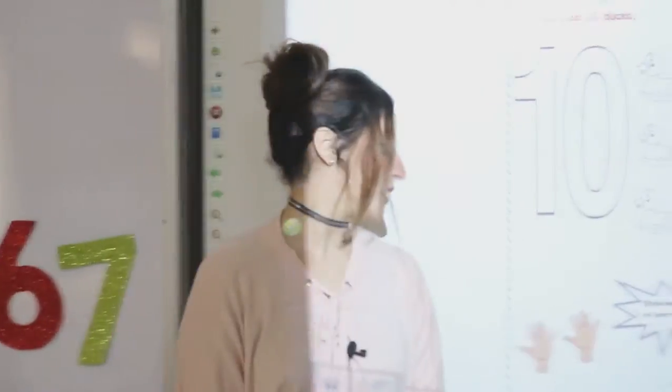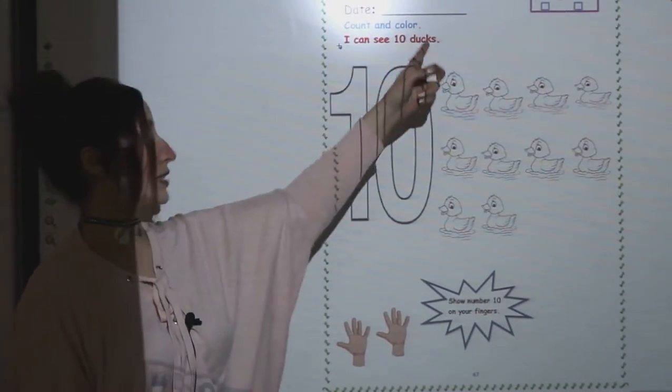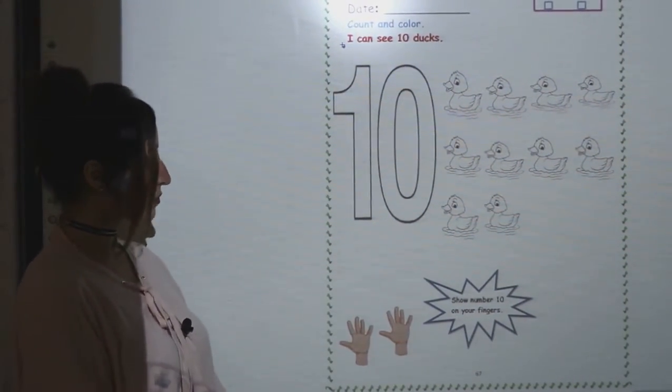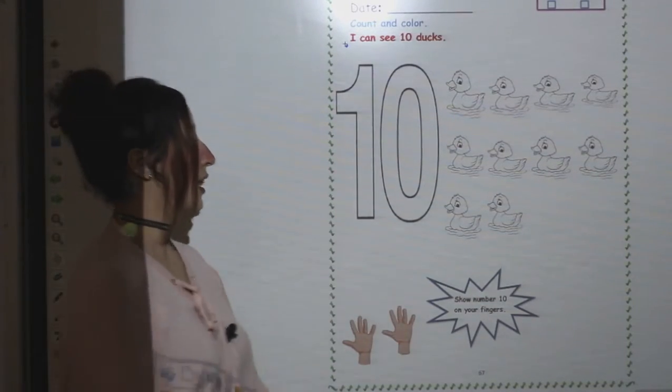Okay, please open your booklet, page 67. Count and color. What is this number? This is number 10. Let's count.